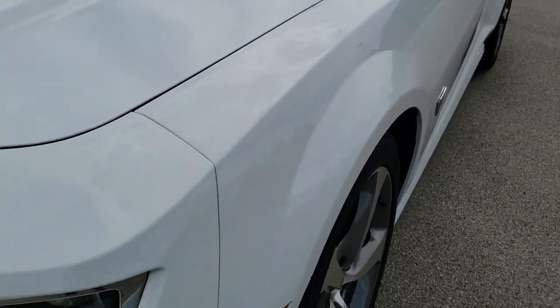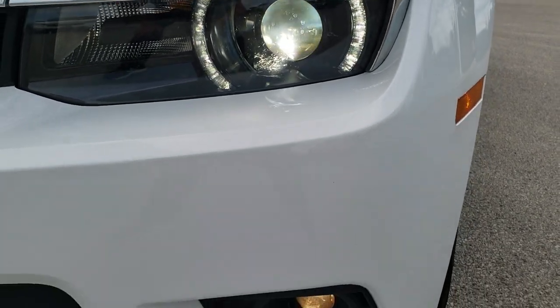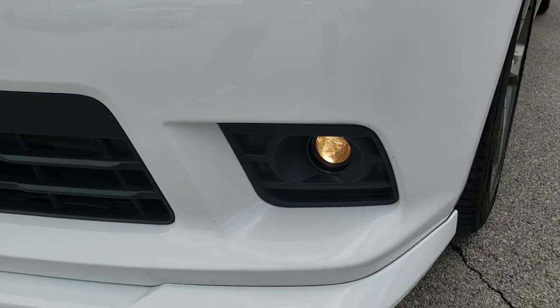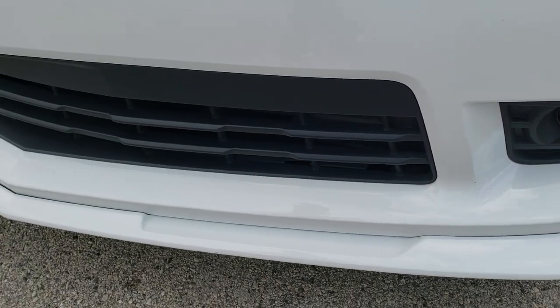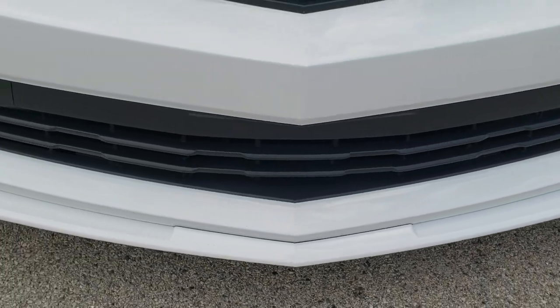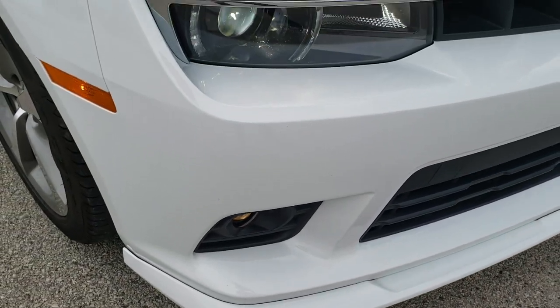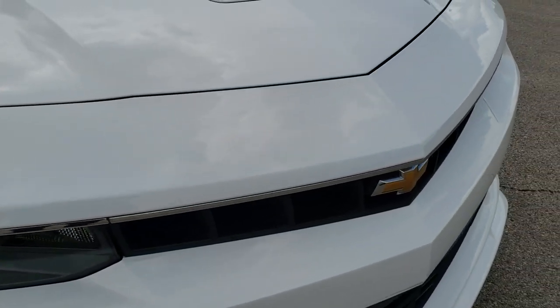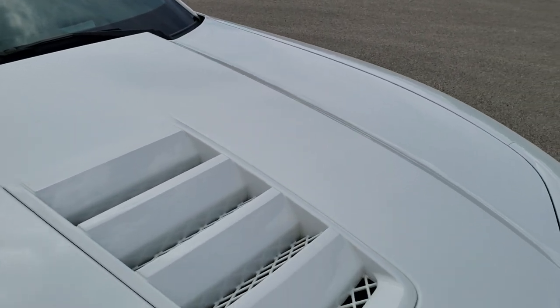No dents or dings on that front fender. You get the HID headlamps and LED running lights — that's part of the RS package — with projector lamp headlamps and a front lower valance. The front bumper is in excellent shape, no dents or dings, and the hood is in excellent condition as well.